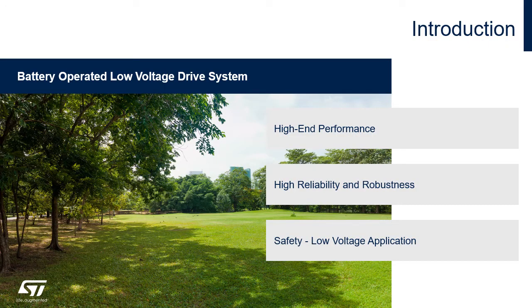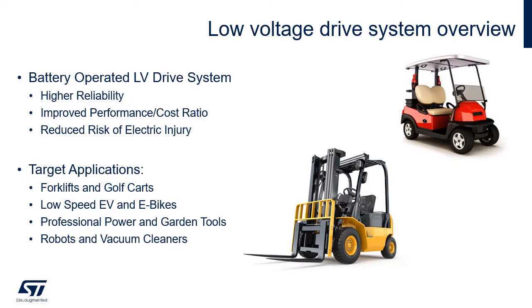What do we require from battery-operated low voltage drives? First, high-end performance is required to achieve the requested power output and efficiency. Second, reliability and robustness are needed to withstand industrial environment requirements at high power and current output. Third, safety still needs to be ensured, which is aided by having a low voltage application. Such systems also provide improved performance-by-cost ratio.